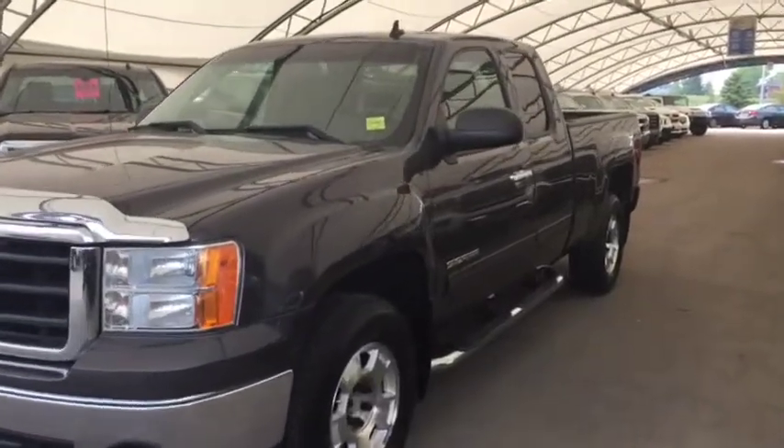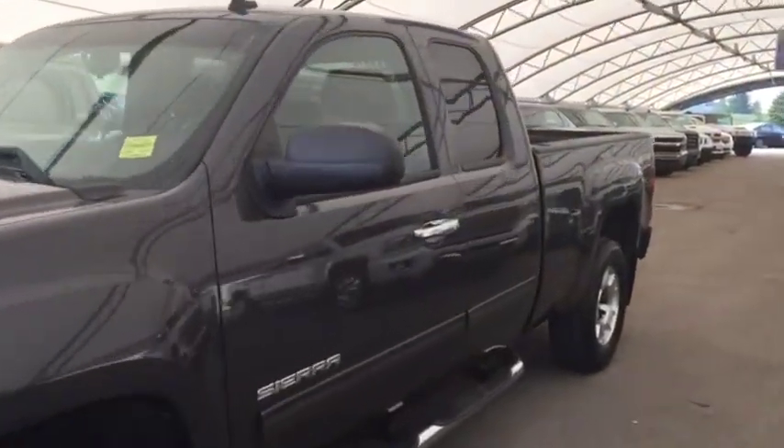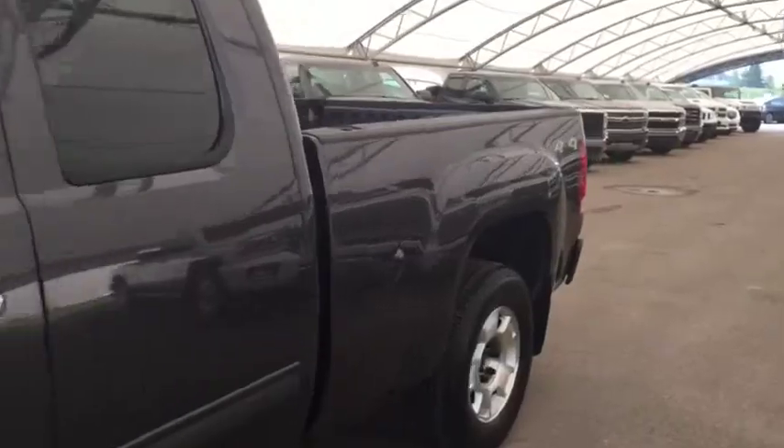Welcome to Davis Chevrolet. This is a pre-owned 2010 GMC Sierra in the color gray.